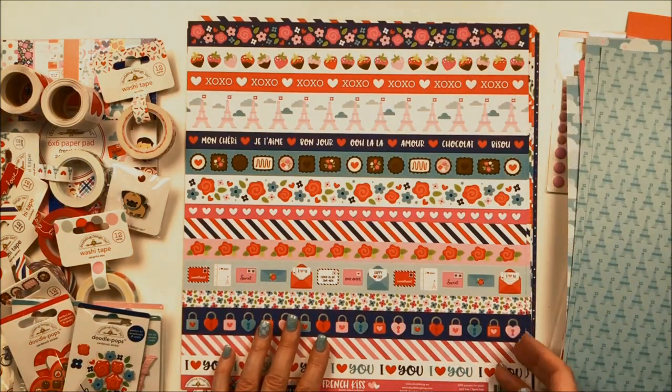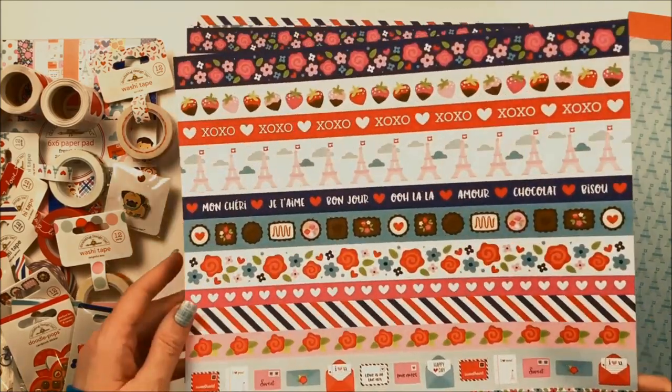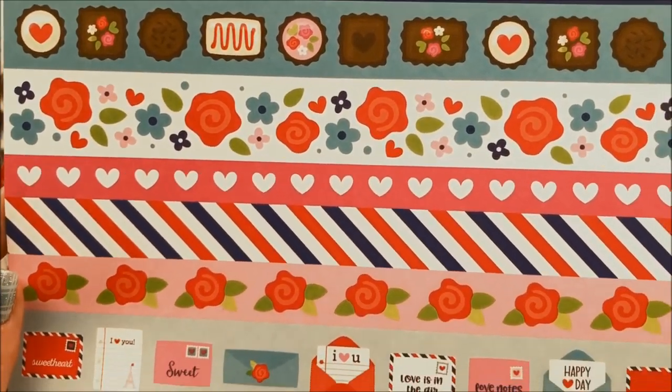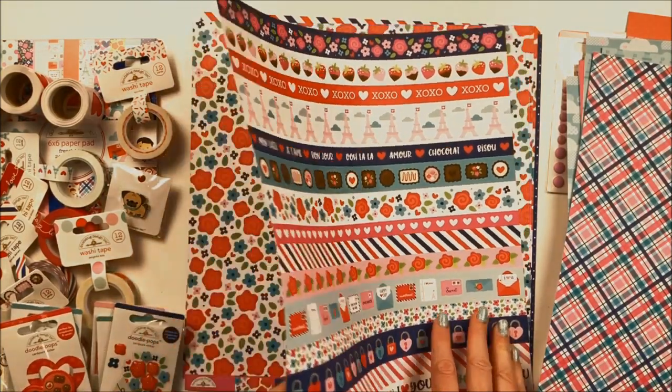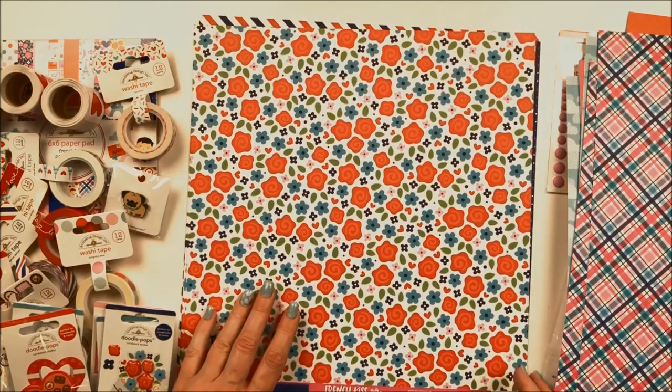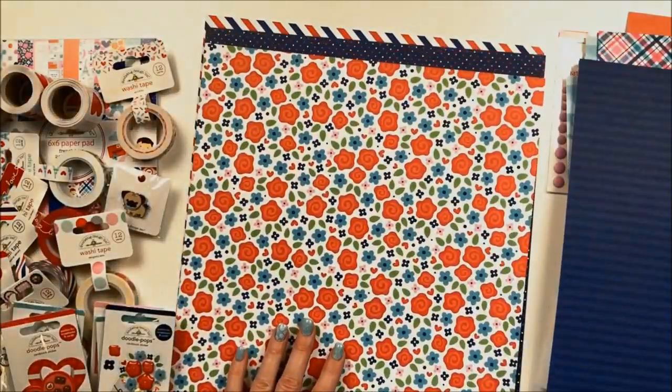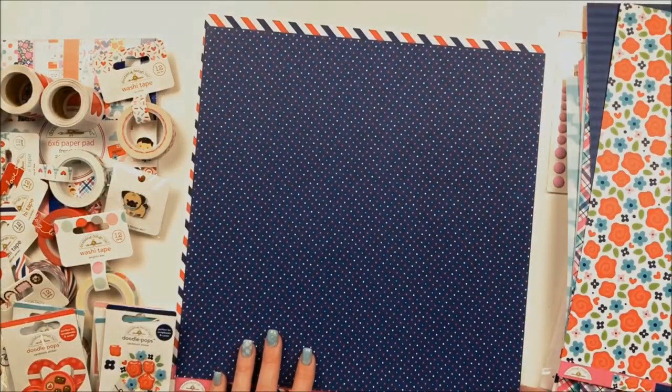These cut-apart borders are called Passion for Plaid, featuring strawberries, the Eiffel Tower, chocolates, flowers, love letters, and padlocks. On the back is an adorable plaid. A couple more papers: this one is called Just Rosie with a larger flower print — red roses with blue flowers in between. The other side is a dark blue Tone-on-Tone stripe. And finally, Navy Dot has a navy background with multi-colored tiny dots, and on the back is that really fun red, white, and blue postal stripe.